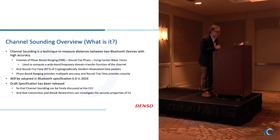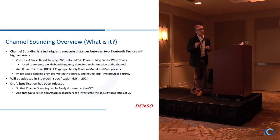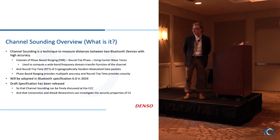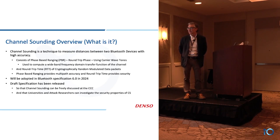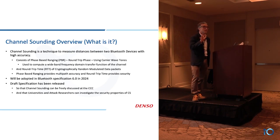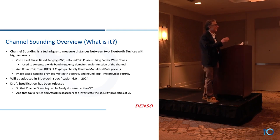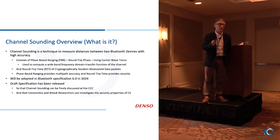There is a draft specification of the channel sounding spec available on the Bluetooth SIG website. That allows the Car Connectivity Consortium, or the CCC, to start talking about using that specification for their work.